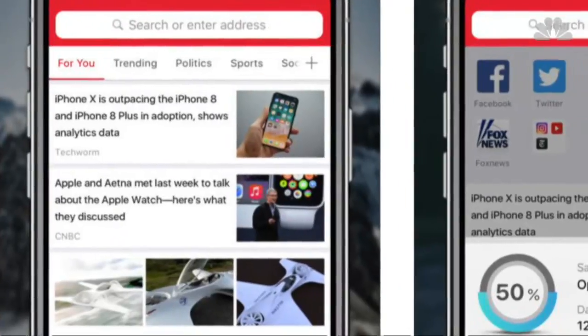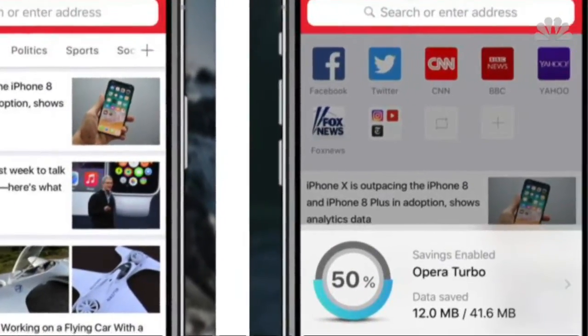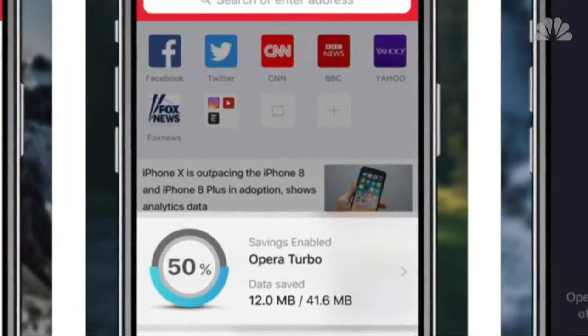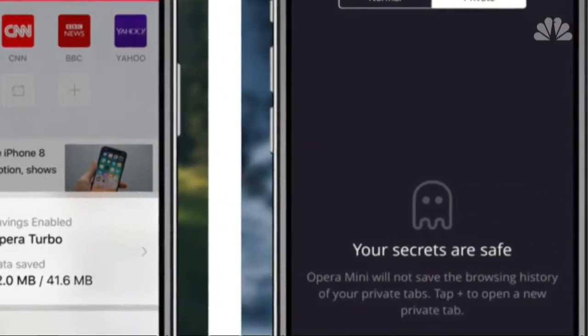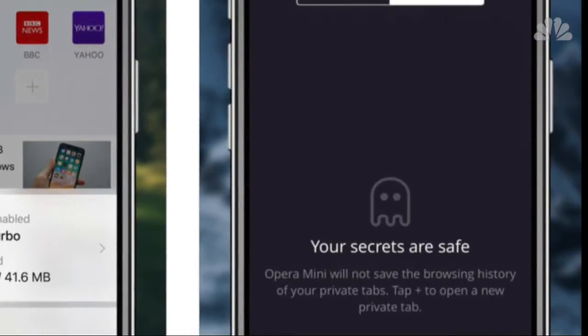Other features include a built-in ad blocker, native reading, and night modes for readers who are night owls, plus the ability to access content using private tabs. Free for iOS and Android.